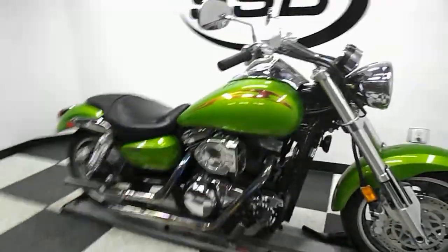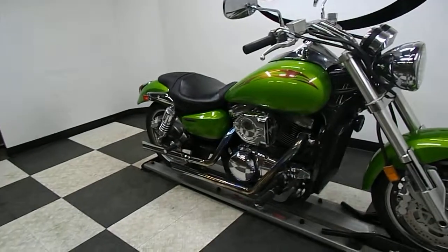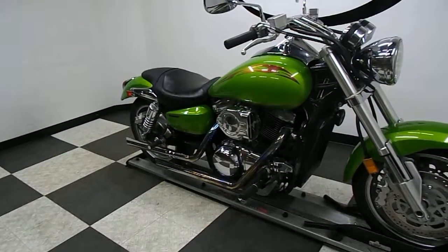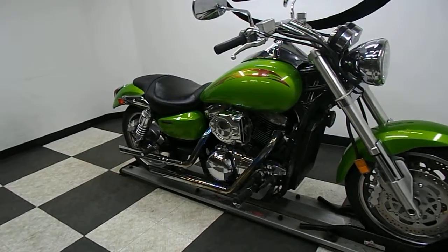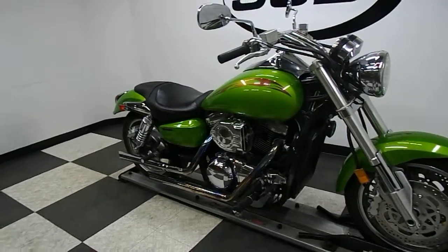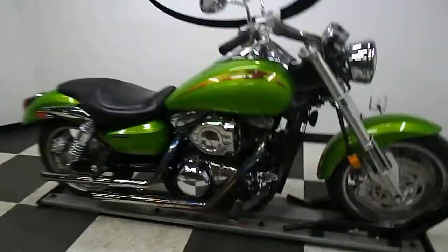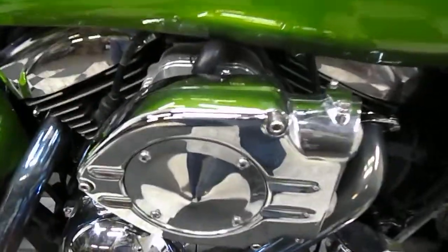As you can see, this does have a hypercharger on it. It also has aftermarket pipes.